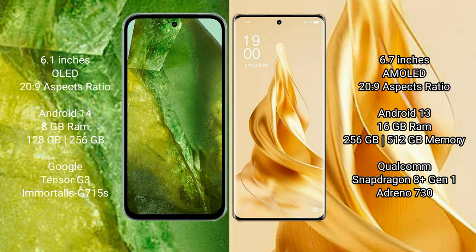Google Pixel 8a runs on the Android 14 operating system. OPPO Reno 9 Pro Plus runs on the Android 13 operating system.